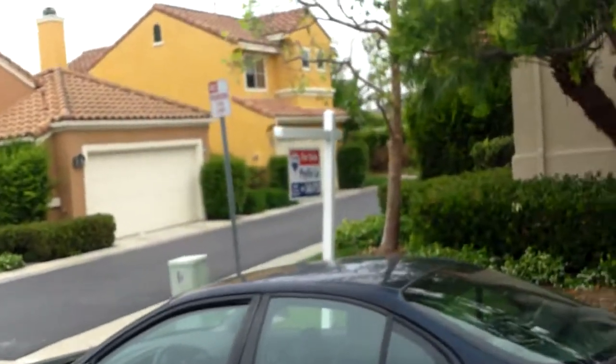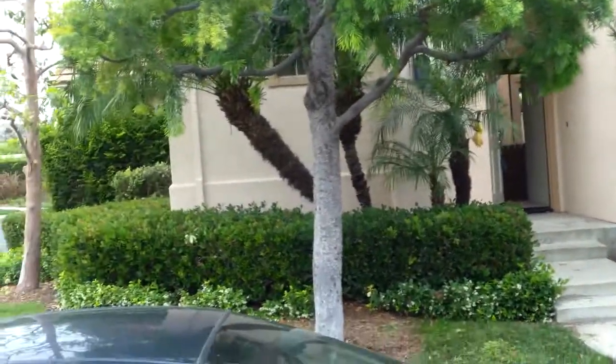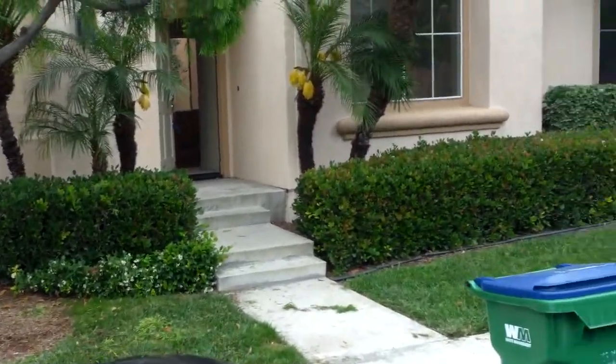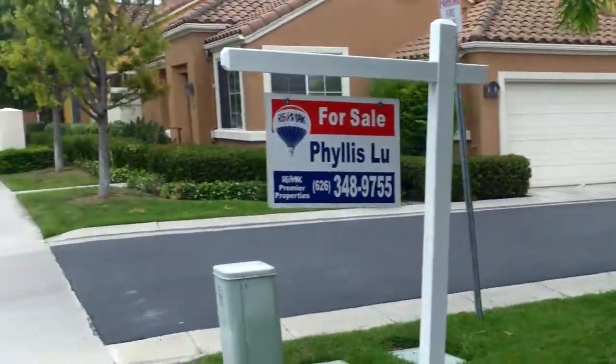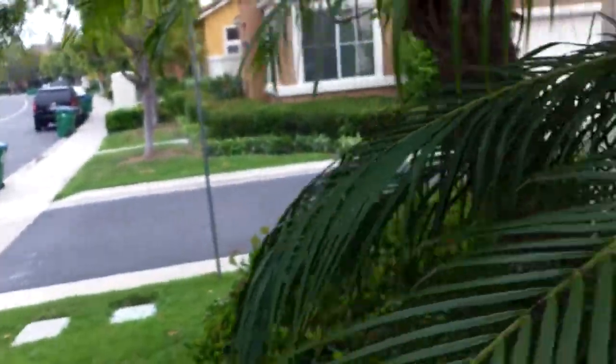We're in West Park and this is 19 Marsala. It's listed at $599k — three bed, two bath, 1085 square feet. It's kind of like a detached condo or detached townhouses. There isn't really a driveway. These were built in the 90s, so there's a lot of landscaping and just a little bit less space.